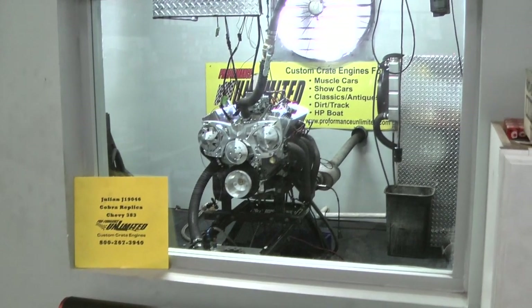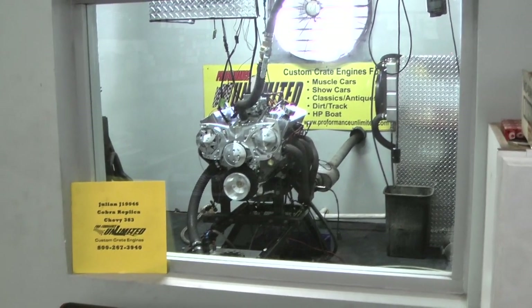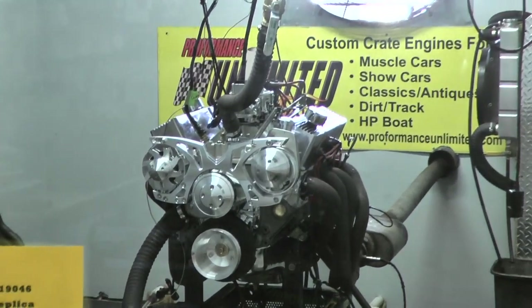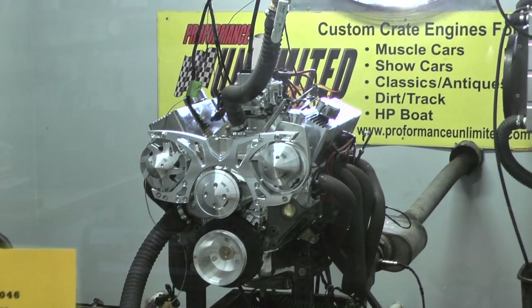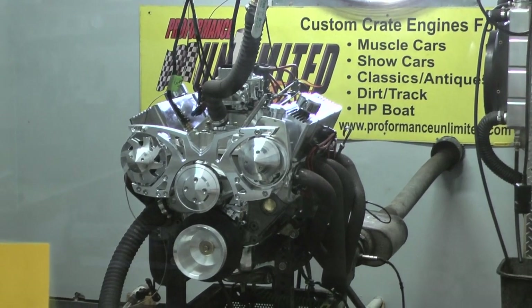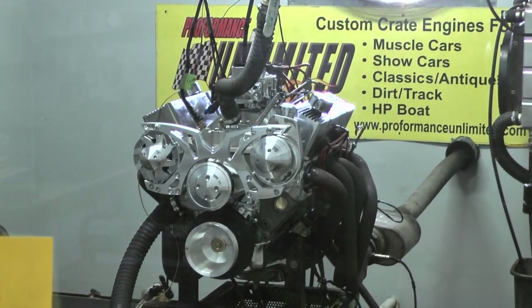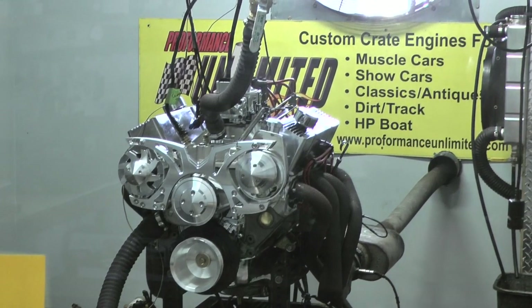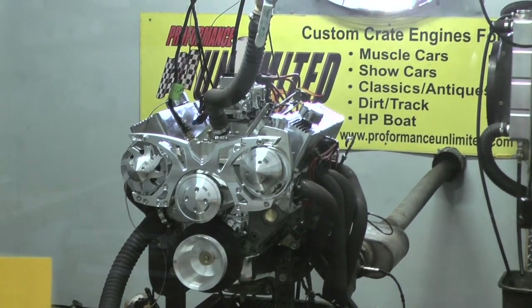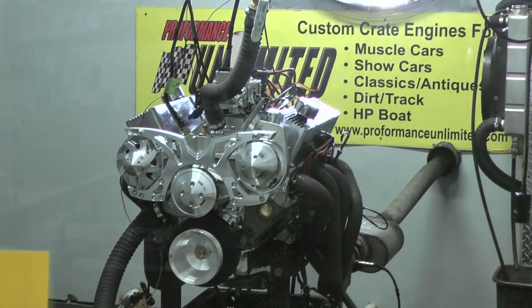Okay Julian, we've got your Koblo replica here. It happens to be a Chevy 383 stroker engine. I'm going to fire it up. Man, I'm telling you, this thing runs great, Julian. The valve train — you cannot hear it. It's just dead silent, quiet. The beautiful, beautiful honor of what you were looking for.